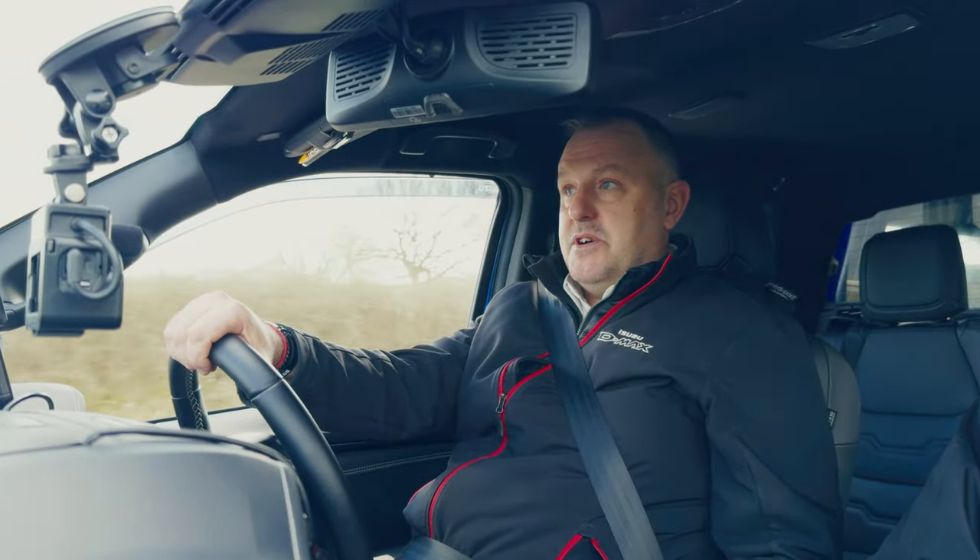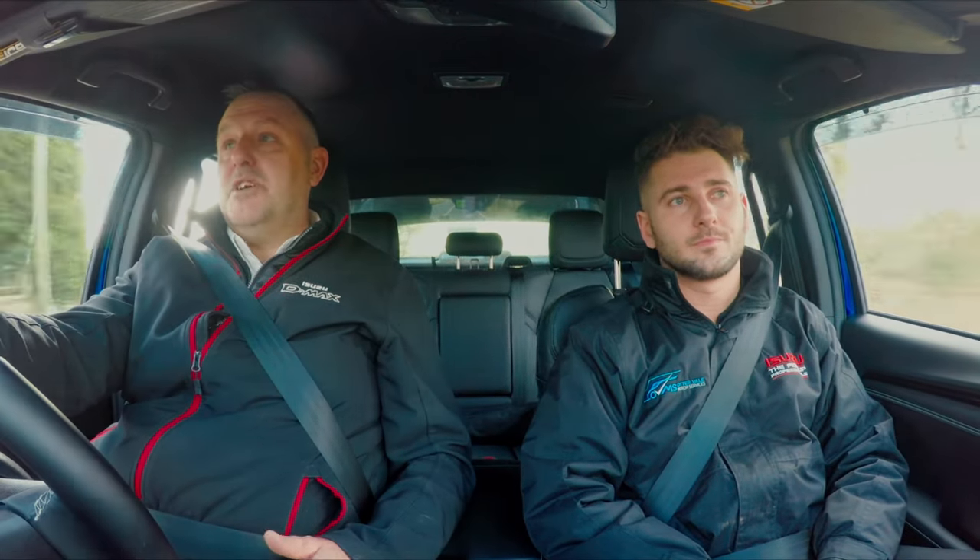The D-Max has that three and a half tonne towing capacity, a class-leading payload, and a five-year, 125,000-mile bumper-to-bumper warranty — which is absolutely unique against the competitors. You don't give that warranty if you've got a product that's unreliable. It's reassuring that the manufacturer is saying they're confident in their product. Isuzu was the first to come out with a five-year, 125,000-mile warranty, so they kind of broke the mould with that.